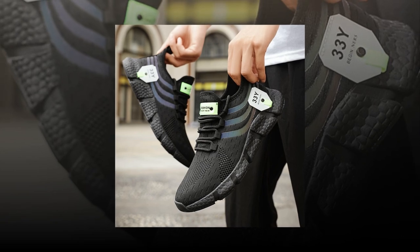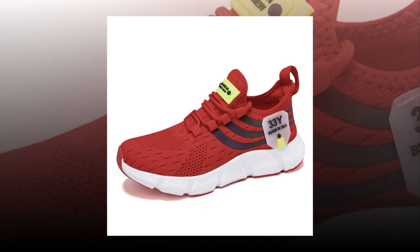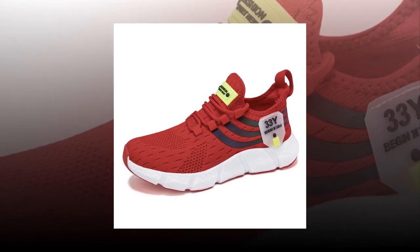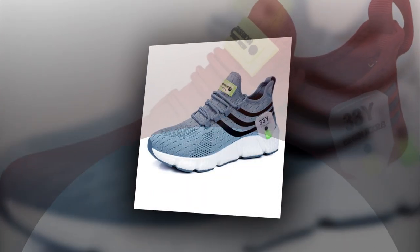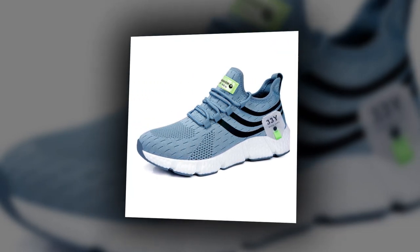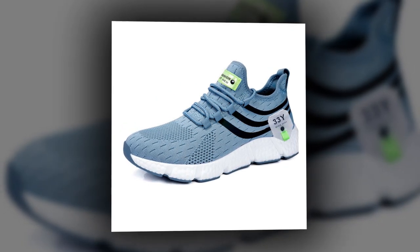One of the best things about these sneakers is how easily they can be styled. Whether you're going for a sporty look or something more laid back, these shoes can adapt. Pair them with shorts for a summer day out or with jeans for a casual evening. The variety of colors also gives you plenty of options to match them with your wardrobe. Durability is another strong point — these shoes are built to last. The high-quality materials combined with the robust construction ensure that they can withstand daily wear and tear, whether you're walking on concrete, grass, or even a rocky trail.